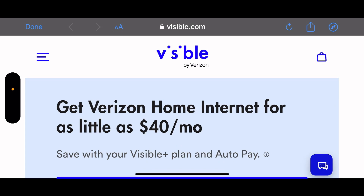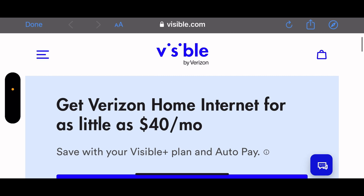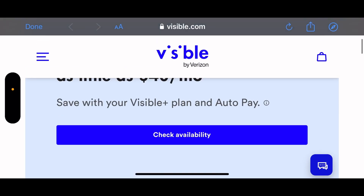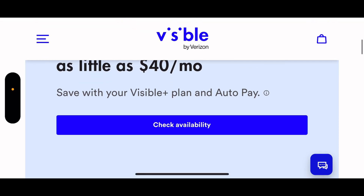Hey guys, it's your boy Alex Ko Tech with another video. Verizon home internet for as little as $40 a month - save with your Visible Plus plan and auto pay. Right there it says 'check availability' - they sent me this email.